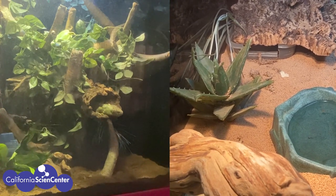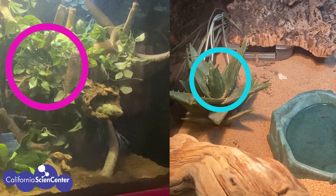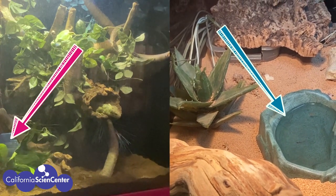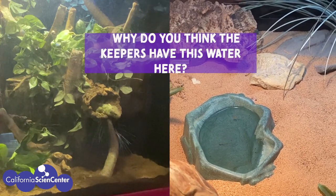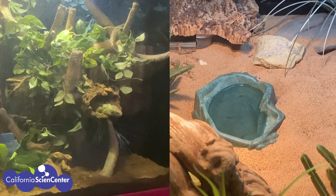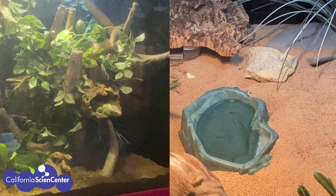Hmm, this might be a challenge. I see that the skink has a lot of tall green plants, but the sand boa has only a few plants and a lot of sand. Oh scientists, I think I found something that's the same — do you see that? Those bowls have water in them! Why do you think the keepers have this water here? This must mean that animals need some kind of water source. Water is very important to have in an environment for animals to drink in order to stay alive.